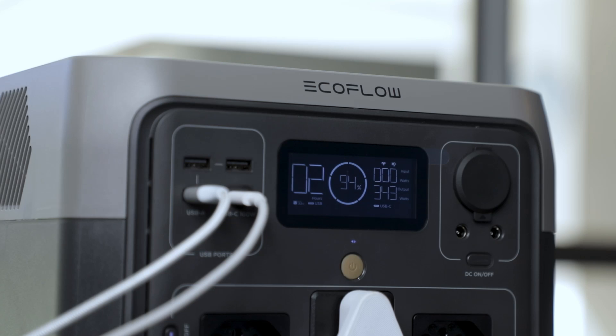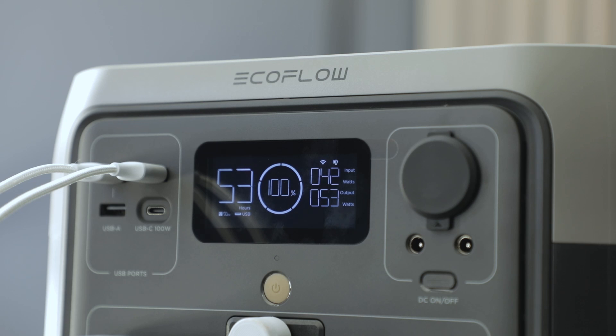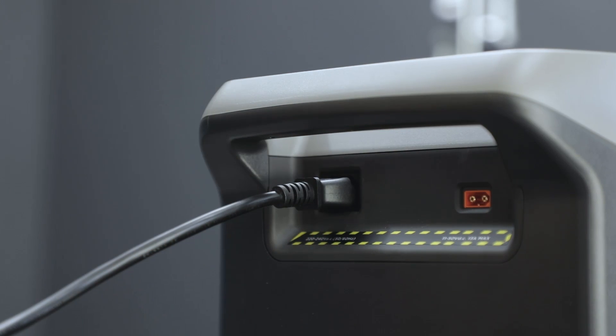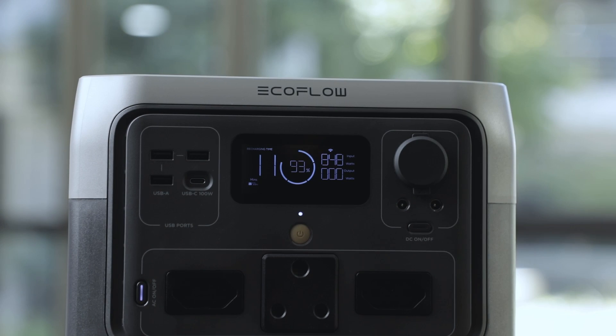Featuring an upgraded capacity and faster charging, the River 2 Pro is the best portable power station for stage 6 load shedding. It boasts a capacity of 768Wh, and thanks to EcoFlow's extreme fast charging technology, it can be fully recharged via AC power in just 70 minutes — that's 70% faster than the industry average, meaning you can easily recharge it between load shedding stints, even at the highest levels of load shedding.